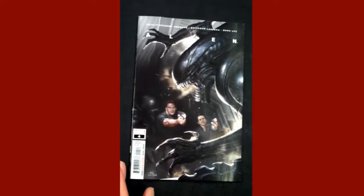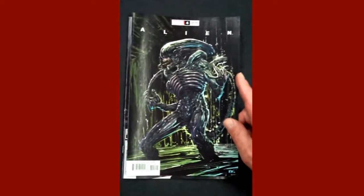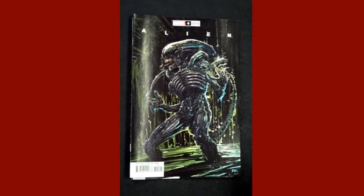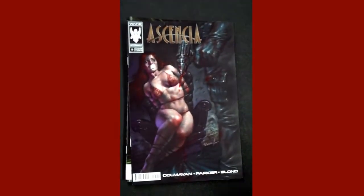We're going to get down to the comics, because that's what you all paid for. From Marvel, we have issue four of Alien, and that is the issue four Alien variant. Then from Wake Entertainment, we have Essentia issue five — great cover.